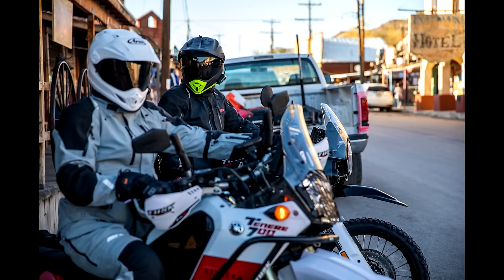A few months ago when I reviewed the MSR Explorer gear, I said that it was the replacement for the revered ARC Battleborn gear in terms of being the best entry-level adventure dual sport riding gear out there. It turns out I was wrong, but only because I didn't know that this MSR Voyager gear was coming.